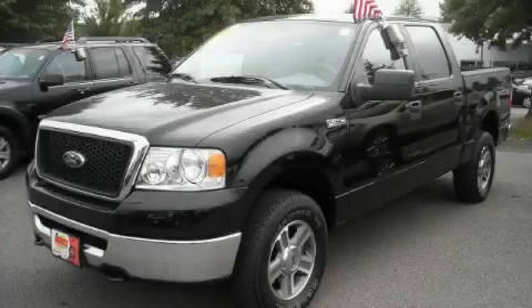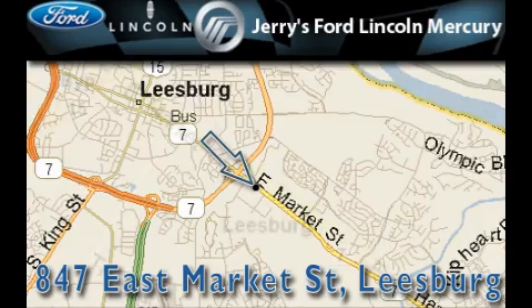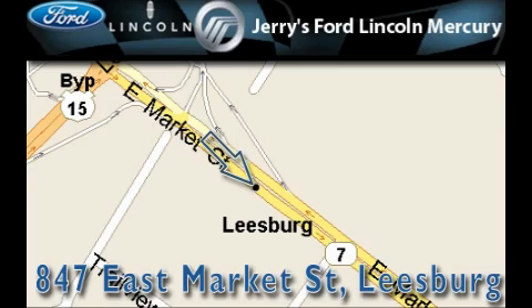Call now to find out how you can own this breathtaking truck. Jerry's Ford Lincoln Mercury is located at 847 East Market Street in Leesburg. Our goal is to exceed all of your expectations to ensure that you'll return for future visits.